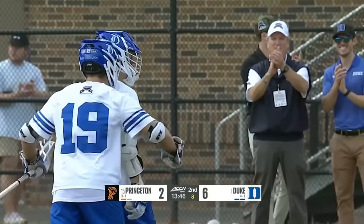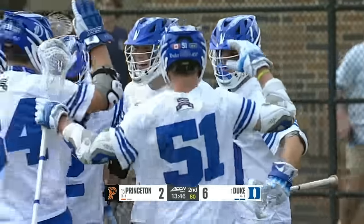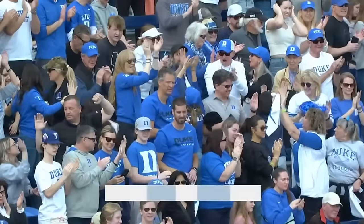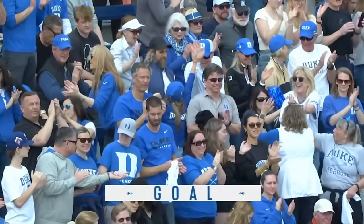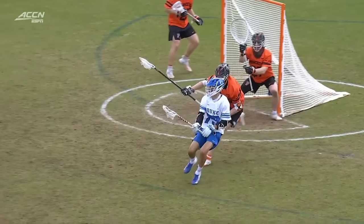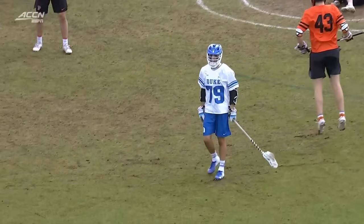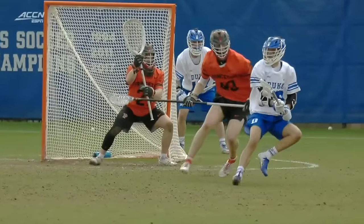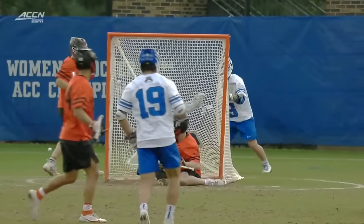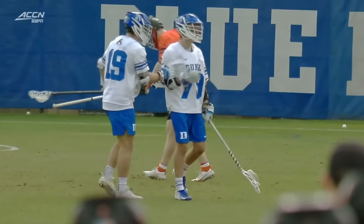A spin around and a shot — Zawada again! He cashes in, already three goals, and it's a 7-2 Duke lead. Classic question-mark dodge — he comes around, switches hands, puts it five-hole. With a question-mark dodge the goalie really is not going to be able to see the release point until the very last second.